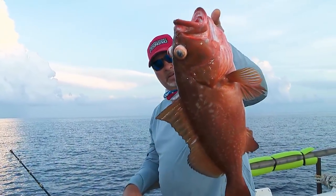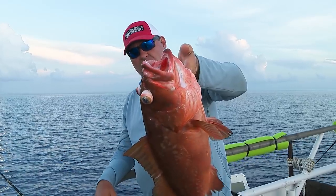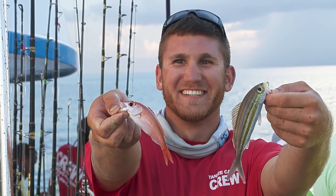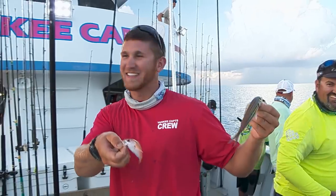Not a giant, but certainly a healthy fish. Told you this jig works — right there, only on the Yankee Captains, baby.